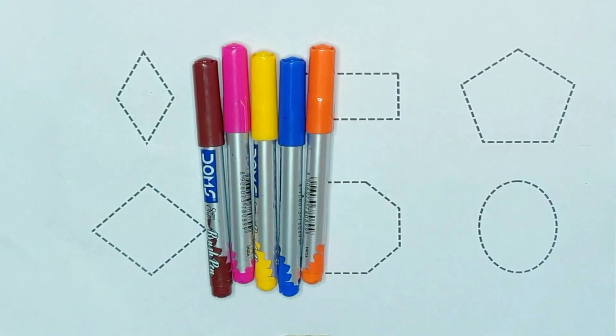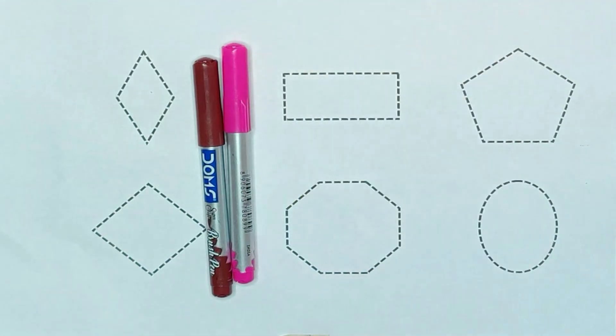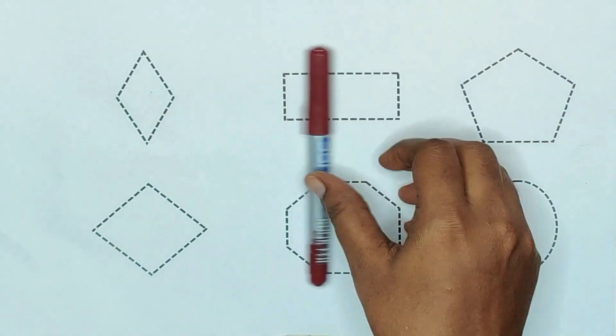First, the colors: green, orange, blue, yellow, pink, and brown.